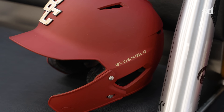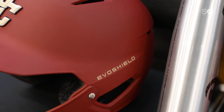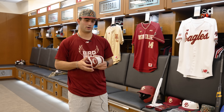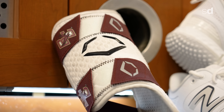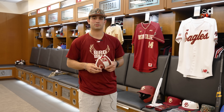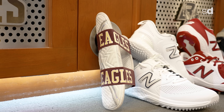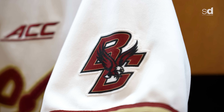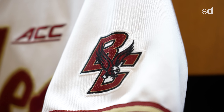The EvoShield stuff, over my years being at BC, has made tremendous strides. I know guys have tried out different brands regarding elbow protection or wrist protection, and EvoShield's always been the number one they go back to. I've had certain ankle problems from fouling balls off my foot or getting hit in the hand or elbow, and they've always been willing to help us out and make sure we're protected.